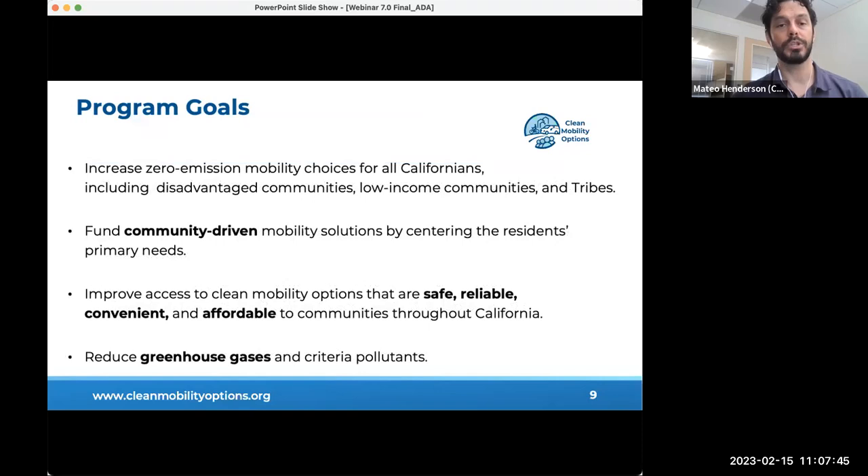The CMO program was created to address barriers to clean transportation access for low-income and disadvantaged communities. The goals are to increase mobility options for low-income and disadvantaged communities, provide community-driven solutions while advancing workforce development and clean transportation, expand zero-emission vehicle equity and access without the high cost of ownership, increase access to clean mobility options that are safe, reliable, and affordable, and improve air quality by reducing greenhouse gas emissions and pollutants.